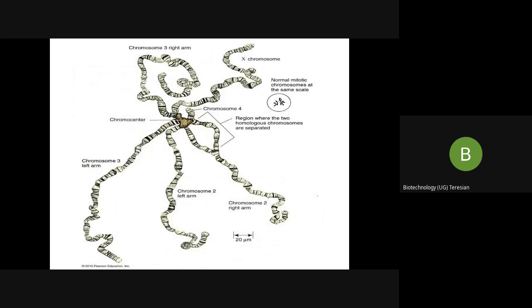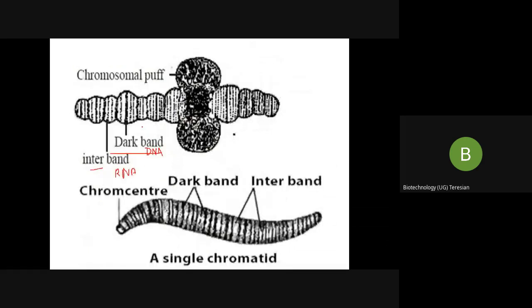The polytene chromosome undergoes multiple endoreplication but does not divide. The chromocenter forms near the centromere like a mass. The chromosome arms show dark bands — heterochromatin containing more DNA and less RNA — and light bands, also called interbands or euchromatin, which are loosely coiled and contain more RNA and less DNA. Since they contain more RNA, they undergo transcription.